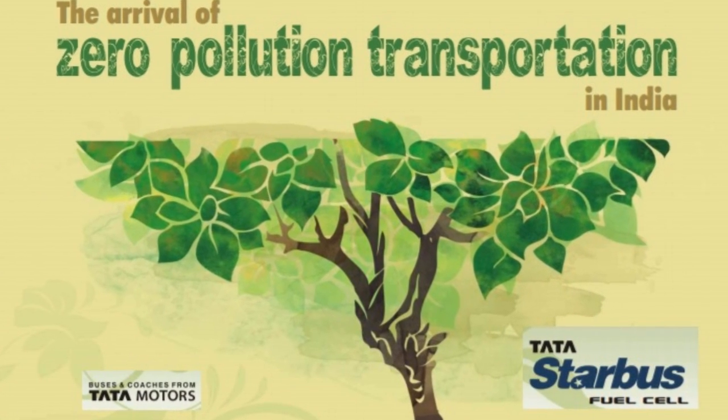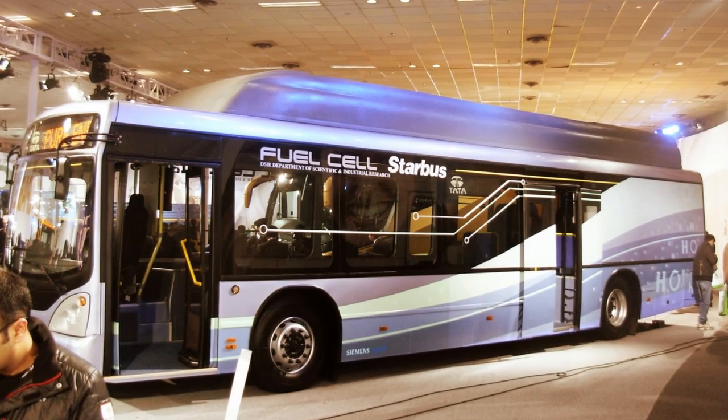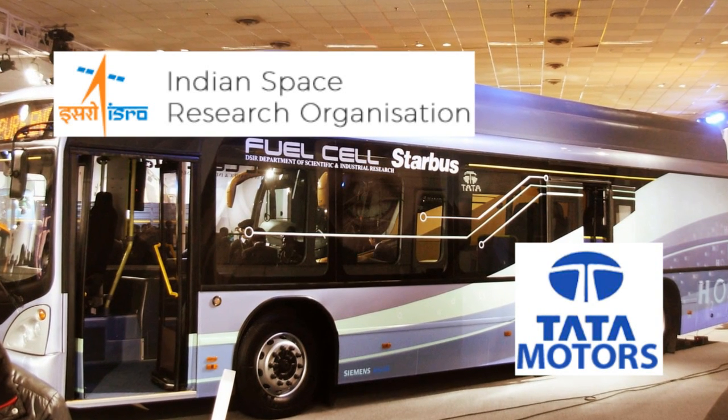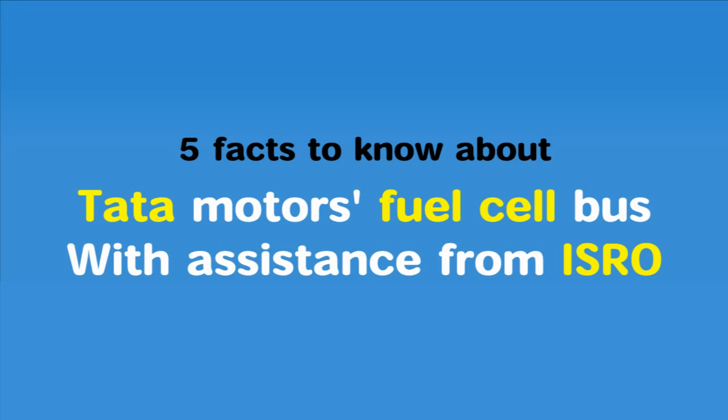On the eve of 2017 Republic Day, Tata Motors showcased India's first fuel cell bus. Designed and developed with assistance from the Indian Space Research Organization, this product will bring technologies developed for a rocket to the common man. Here are 5 things to know about this product.